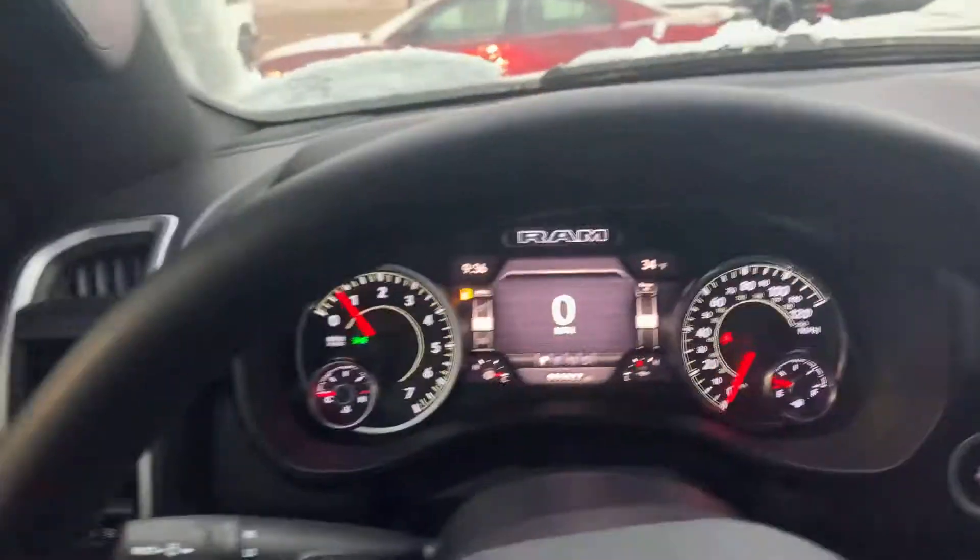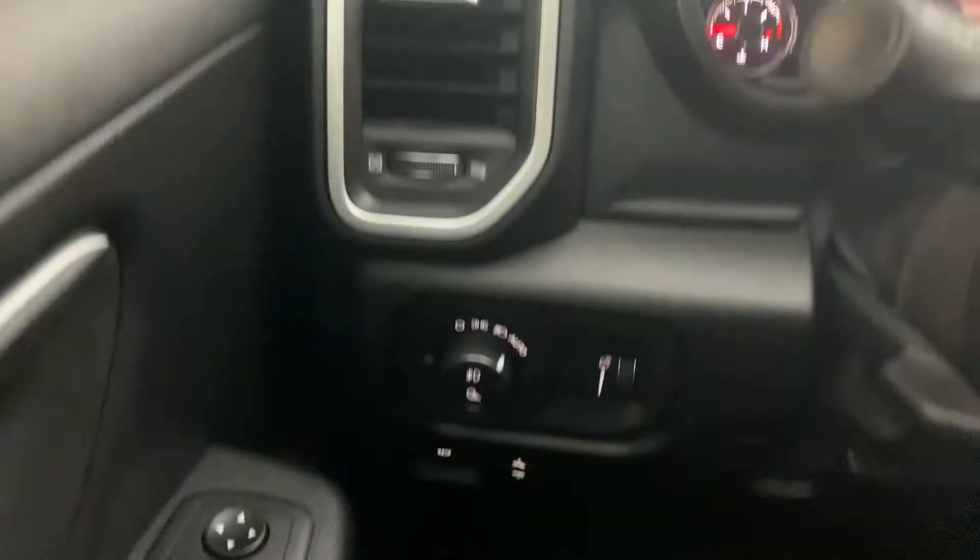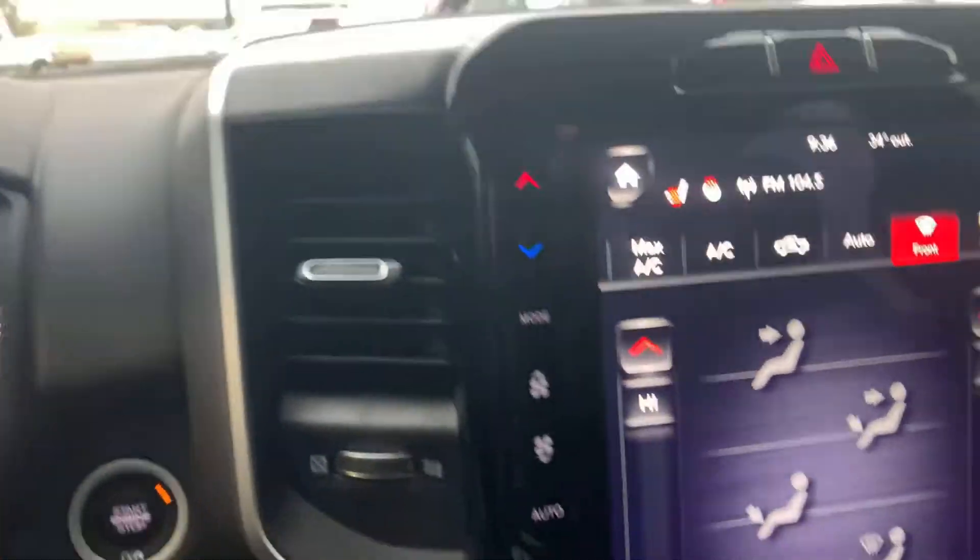Hey, Maurice. Billy Parsons here from Jim Glover Dodge. I'm sitting inside this 2020 North Edition Ram 4x4.